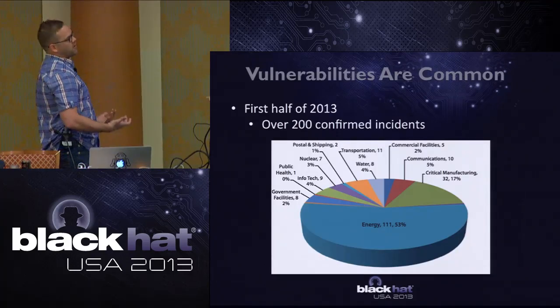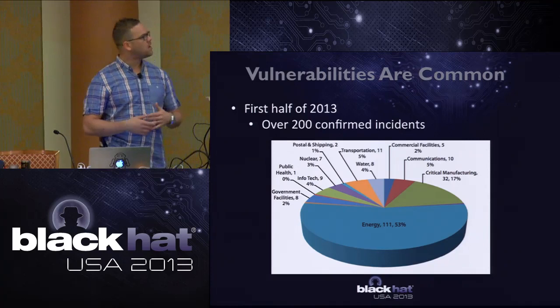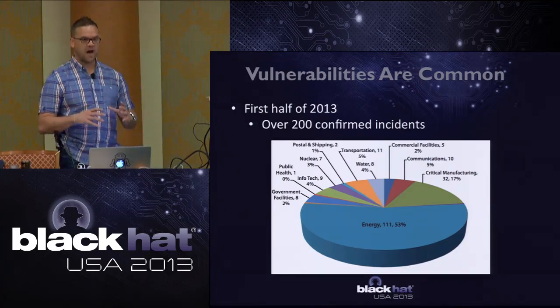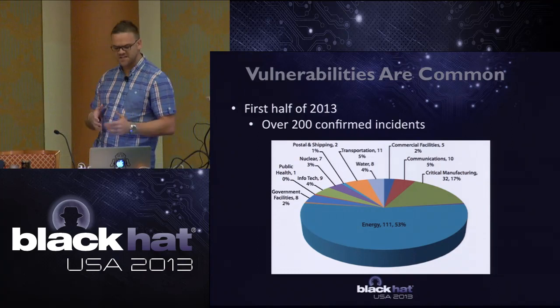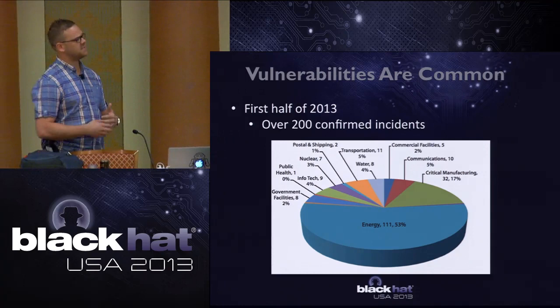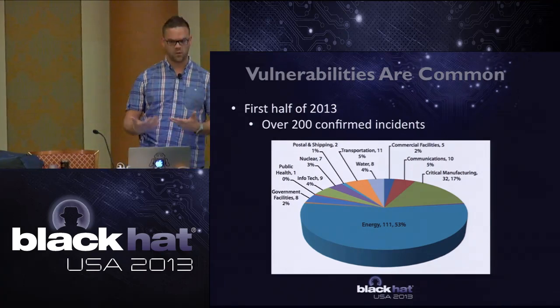In terms of pure numbers: in the first half of 2013, released about a month ago, there were over 200 confirmed incidents. Looking at the pie chart breakdown, the energy sector accounts for 53% of those incidents - an interesting statistic as we go forward and look into these vulnerabilities.